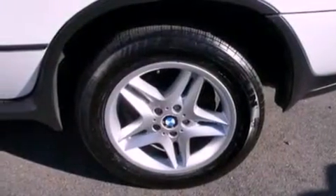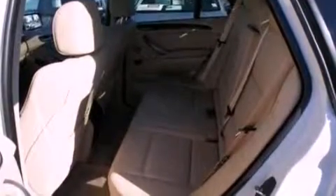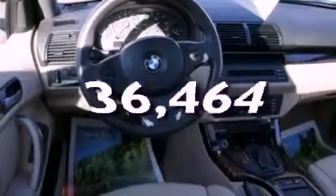It also has dusk-sensing headlights, memory settings for the seat positions so you can recall your favorite alignment with the push of one button, and this vehicle has fewer than thirty seven thousand miles on the odometer.